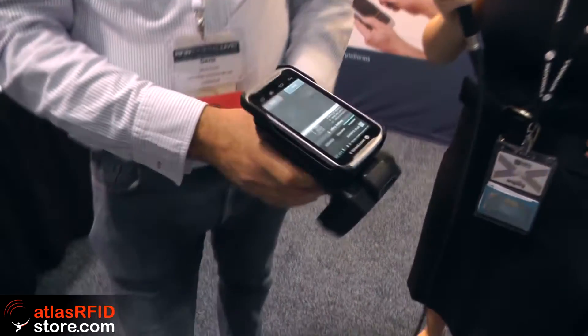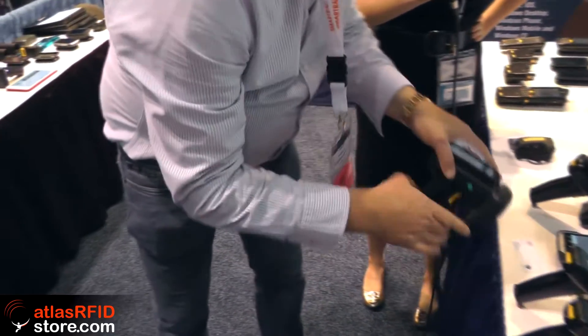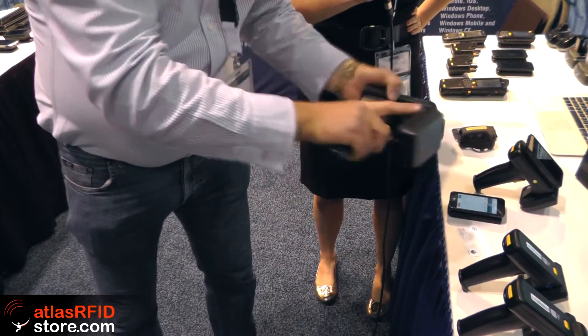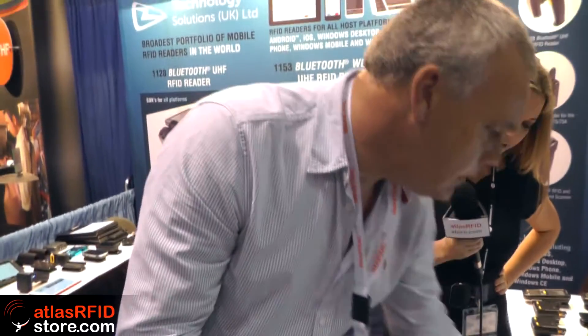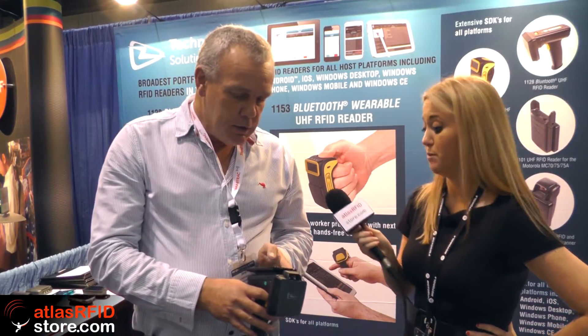Another neat trick is you can just slide on different phones and iPods. Here we have one with a Motorola TC55, and we can snap that off and put a completely different iPod Touch on. This gives the customer the flexibility for a bring-your-own-device approach — if they already have an installed base of terminals, they just need to buy the reader, which makes the ROI case much stronger.